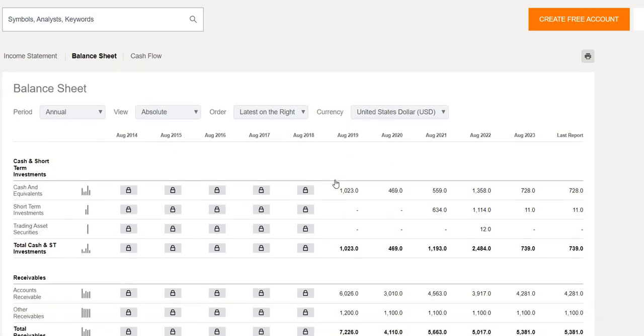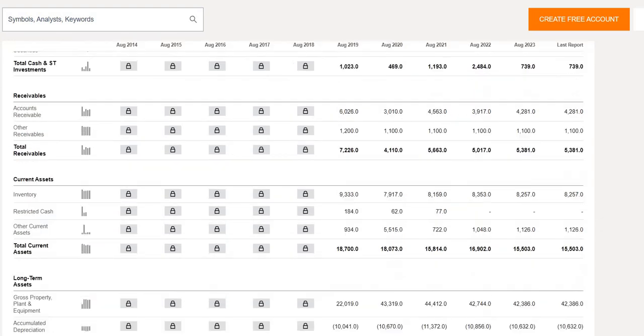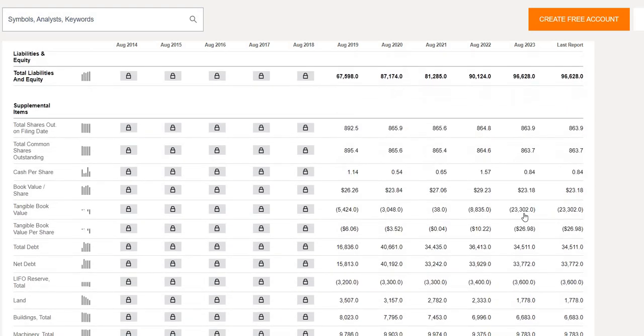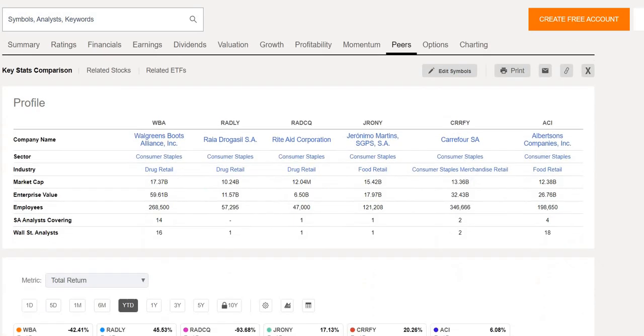What does the health of the company look like on total cash versus total debt? Walgreens held $1 billion in cash and short-term investments in 2019. In their latest quarterly report it's around $739 million — a little less than five years ago. Their total debt however has gone from around $17 billion in 2019 to $34.5 billion in the latest report, more than doubling over the last five years. This makes the dividend safety analysis particularly important.